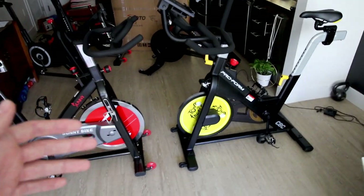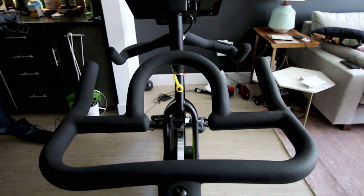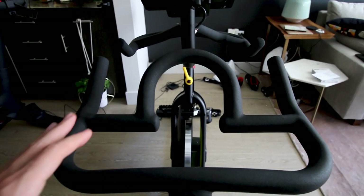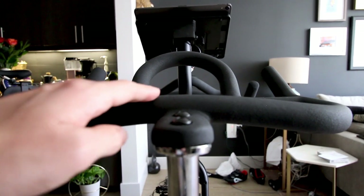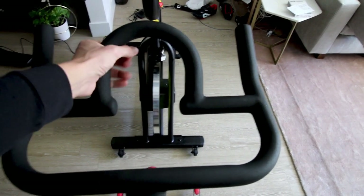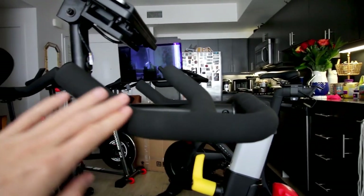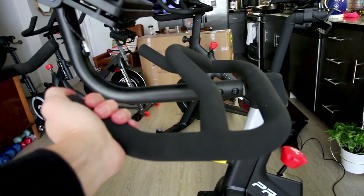Each bike has about the same style handlebars — both pretty good. The ProForm handlebars are a little thicker and I'd say I prefer them slightly, maybe about five percent better. They're not quite as thick on the Sunny bike and I do have quite large hands being six foot five. Both sets of handlebars flare down at an angle, have a flat front section with multiple grip positions, and arch up at the ends which is nice for getting out of the saddle. The ProForm handlebars curve up similarly at the end for applying extra power.